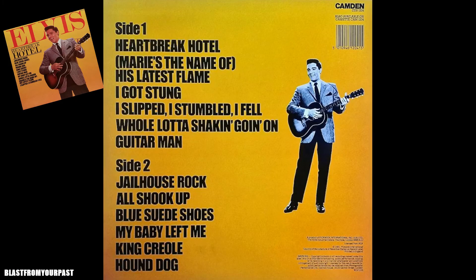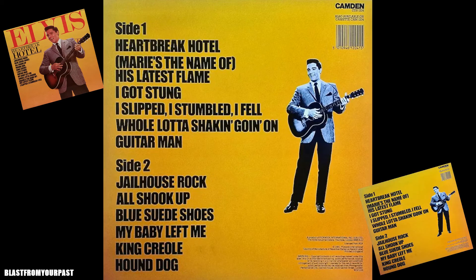Let's have a look at the back of the sleeve. It's a similar design to the front — nice yellow background with the title of each track in bold black for side one and side two, and a smaller black and white shot of Elvis, again from It Happened at the World's Fair. I also want to point out that in my excitement I forgot to mention that Blue Suede Shoes is also included on this album — so as you can see, it's a killer track listing.